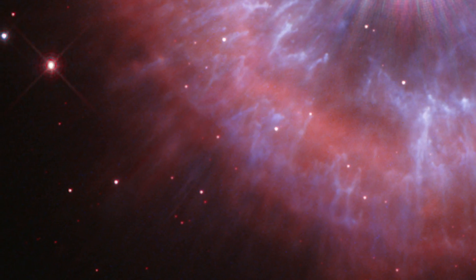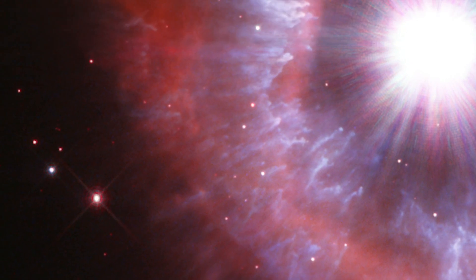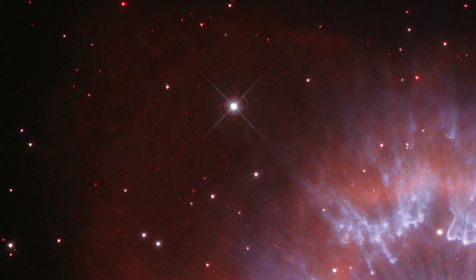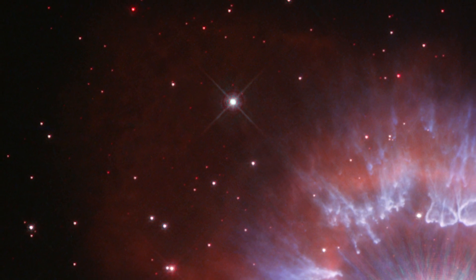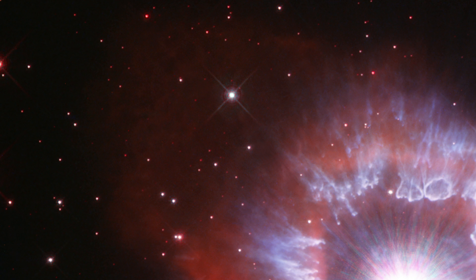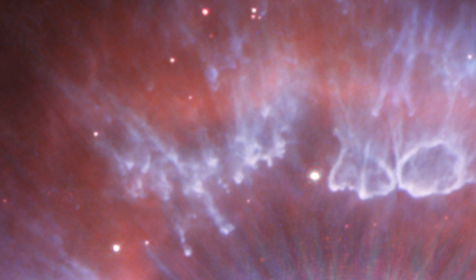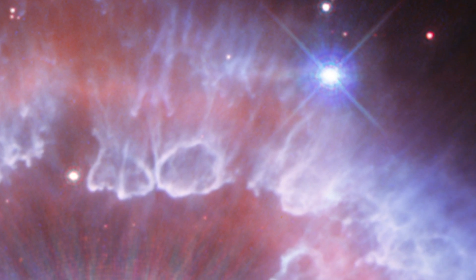Red colors indicate glowing hydrogen gas laced with nitrogen gas. At the upper left in the image, the diffuse red glow shows a region where the stellar wind has broken through a tenuous region of material and swept it into space. Blue features, shaped like tadpoles and bubbles, are dust clumps shaped by the stellar wind and illuminated by the star's reflected light.